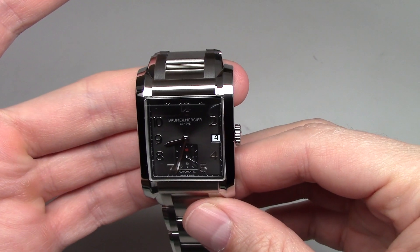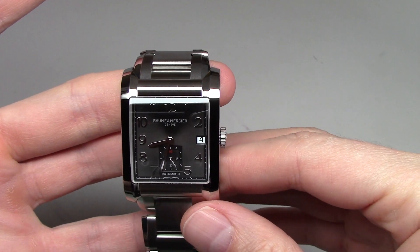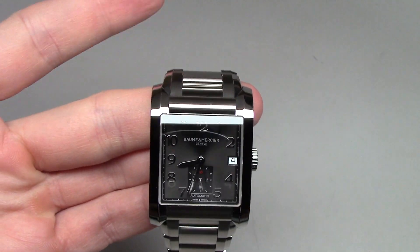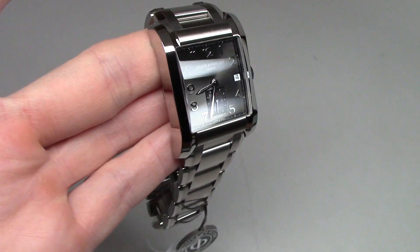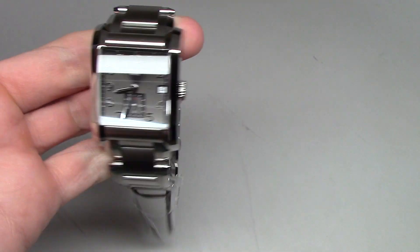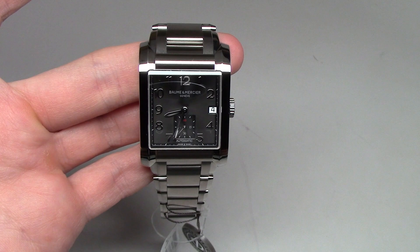It was Baume & Mercier Hampton series watch. Please subscribe to our channel and you can see all other watch reviews from us. Thank you so much, see you next time, bye bye!